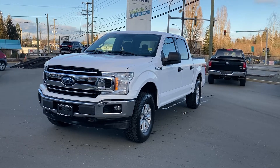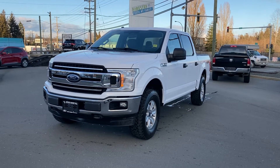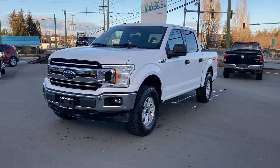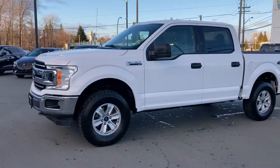Alright Bridger, it's Brandon here at Steve Marshall Ford in Campbell River. I just want to thank you again for giving us a shot at your business. I'm here to show you this 2018 Ford F-150 XLT.